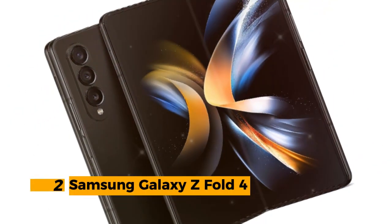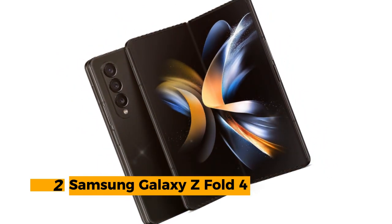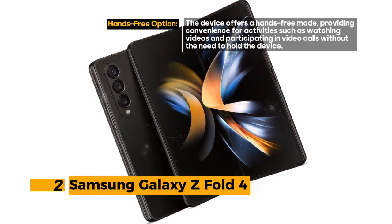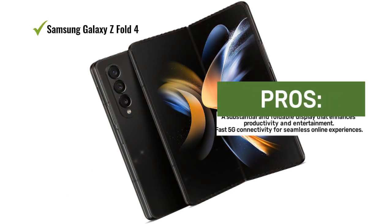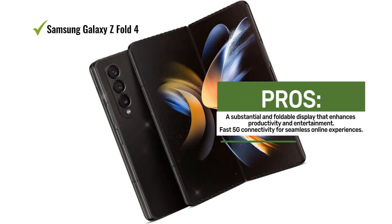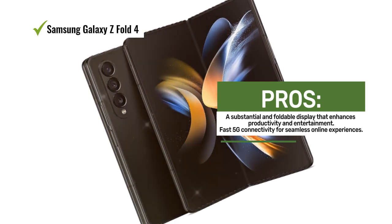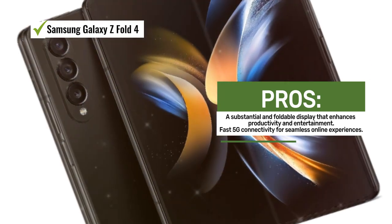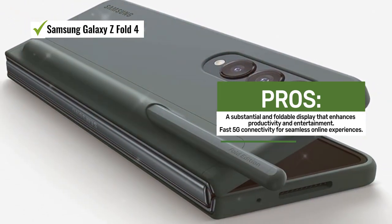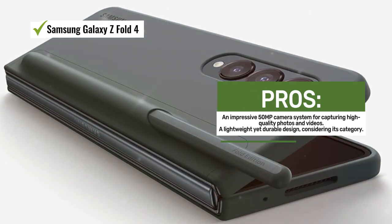Number 2: Samsung Galaxy Z Fold 4. The Samsung Galaxy Z Fold 4 is a revolutionary smartphone that takes innovation to new heights with its foldable display and impressive features. Boasting a massive 7.6-inch display, you have a vast canvas for productivity, entertainment, and more. Fast 5G cellular technology ensures that you stay connected at lightning speeds, ideal for streaming, gaming, and video calls. The camera system features a 50MP setup that promises stunning photos and videos. Despite its size and capabilities, the Galaxy Z Fold 4 weighs in at 9.27 ounces, making it relatively lightweight for its category.